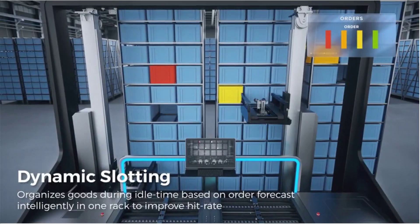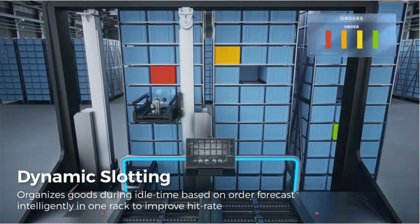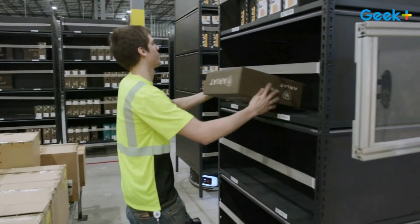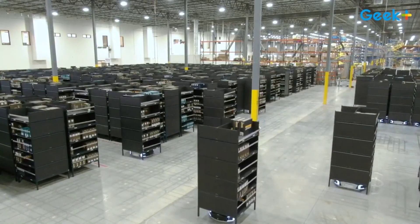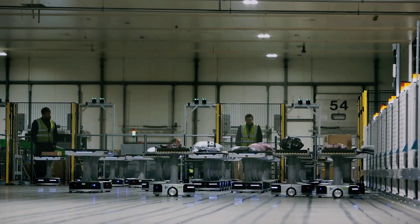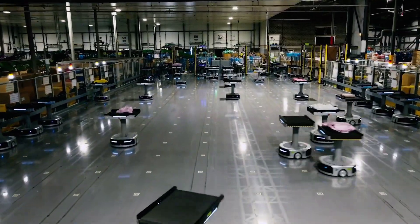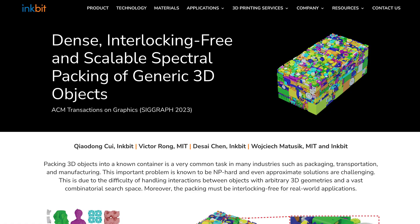Another area of automation that really fascinates me is warehouse logistics, and one of the leaders in this trend is Geek Plus. If you've ever wondered how massive e-commerce companies deal with enormous amounts of orders, well chances are something like this is probably being used. Their scalable systems allow these businesses to sort and fulfil tens of thousands of items per day, and over the past few years many large retailers have been installing their bots worldwide.